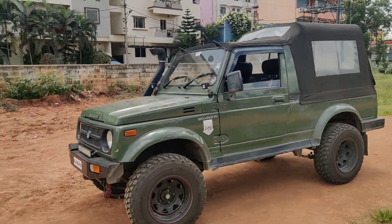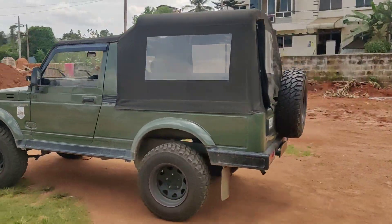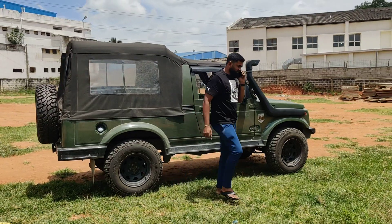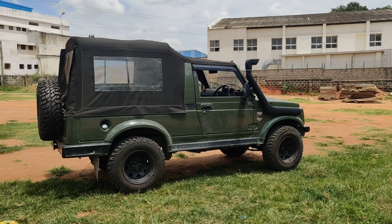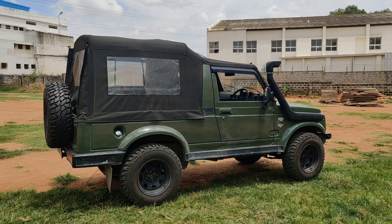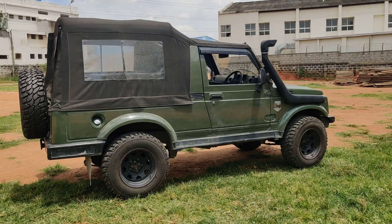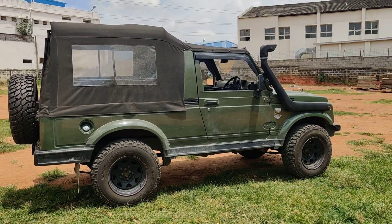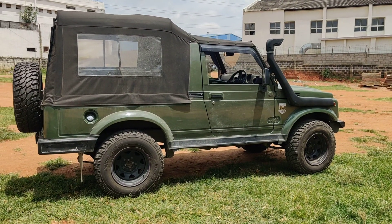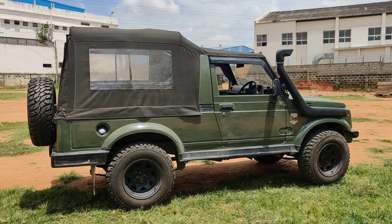For anyone interested in purchasing this vehicle, the price we are quoting is six lakh fifty thousand, which is slightly negotiable. Serious buyers only — please contact us on our WhatsApp number: 9886679617. The RC is valid up to 2037, and this is a first-owner vehicle. Everything is up to date. Please like and subscribe to our channel and stay tuned for more videos.